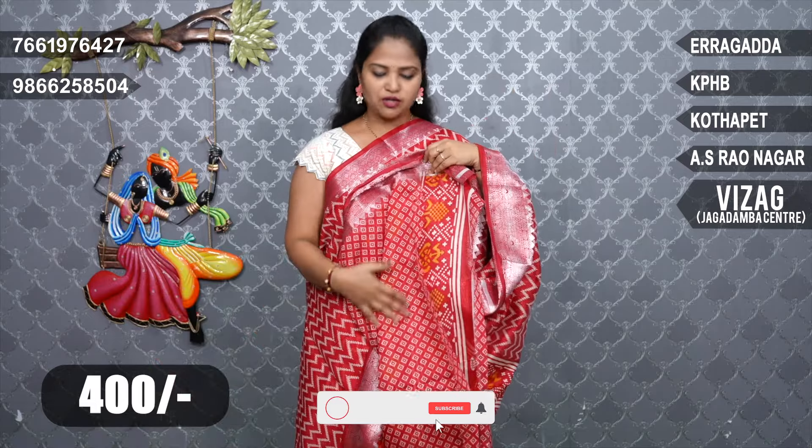This is a blouse in Japan print. This is a blouse in just print. Also available in 400 rupees, in both small and big sizes.